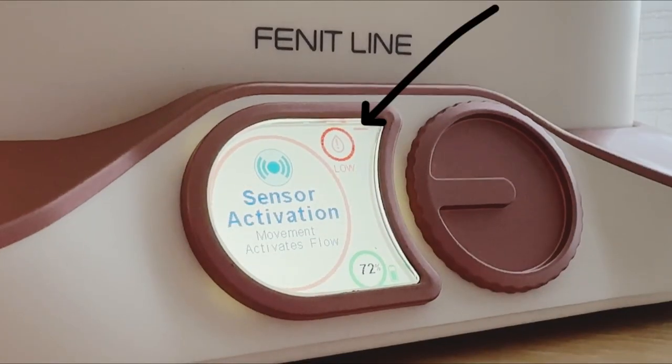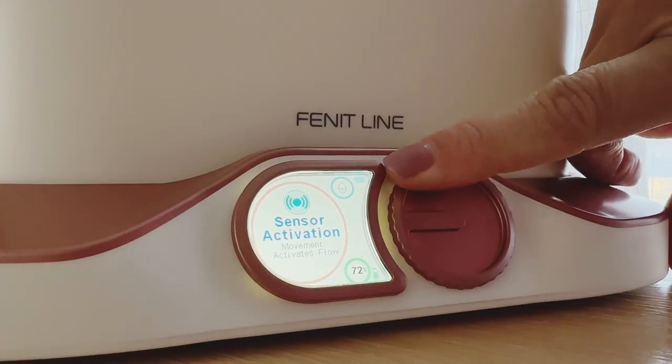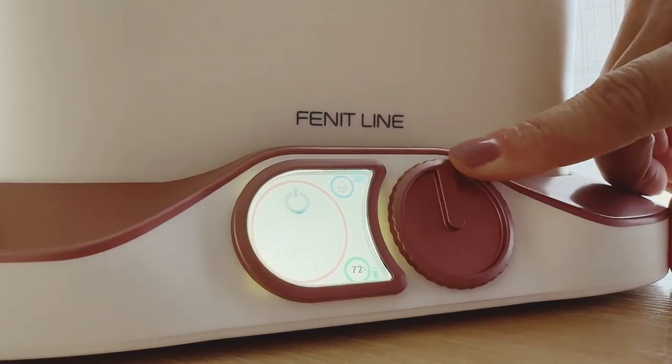There's no need to check the tank to see if you need to refill the water. Your fountain will alert you when the water level is getting low and even has an automatic shutoff feature.